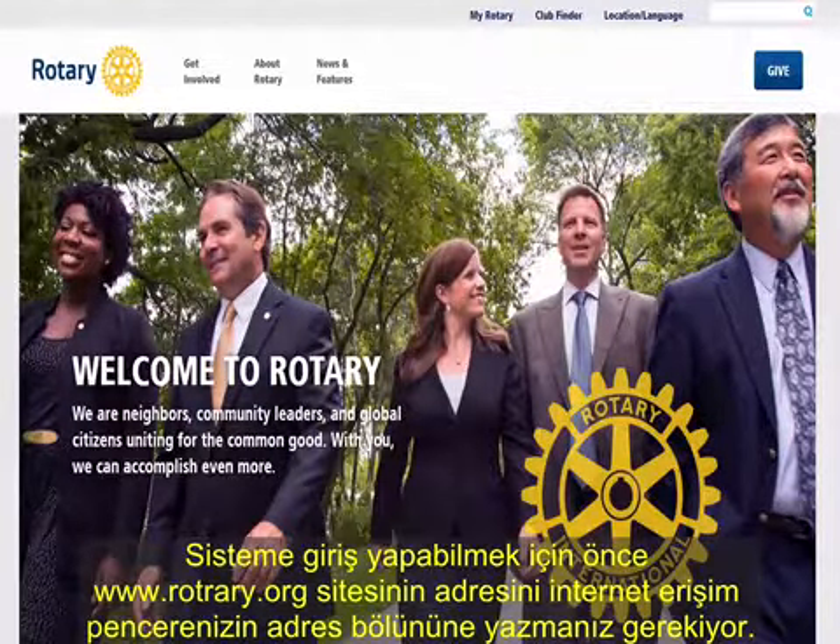If you scroll down a bit further, you will see information about your club on the left-hand side, including how you are doing towards your club goals. Scrolling down to the bottom of the page, you will see the Update Profile button. Click it to update your personal profile at RI. You can include a photo of yourself if you like, and click the contact information further down the page to be sure that all your contact information is correct and complete.